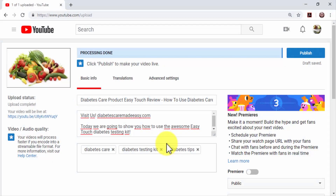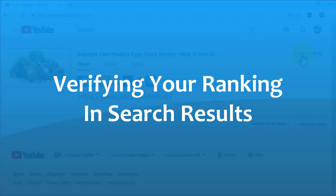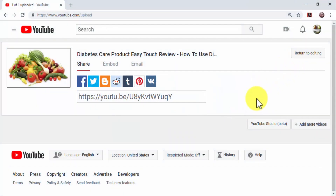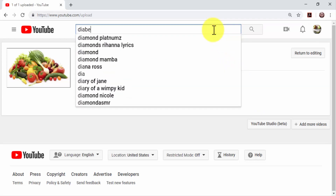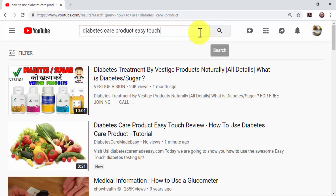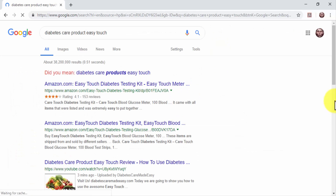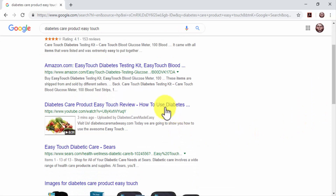Publishing your video: now that you have fully optimized your video for search traffic, review the information you entered and click on the Publish button. Verifying your ranking: YouTube videos are ranked immediately, and you'll be able to check how high your video ranked right after you publish it. Type one or more of your target keywords on the YouTube search bar and click on search. You can also Google the same keywords to check how high you ranked the video on Google search results. This is actually the best way to drive laser-targeted traffic from YouTube to your online business.